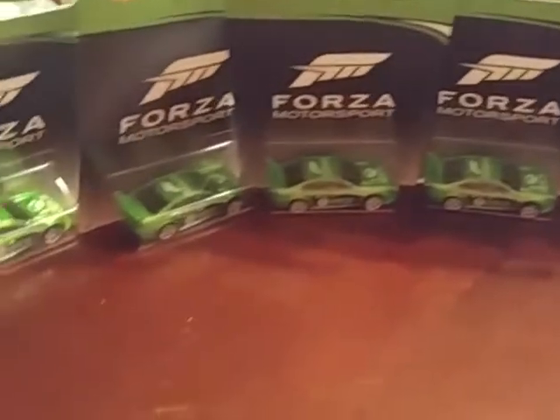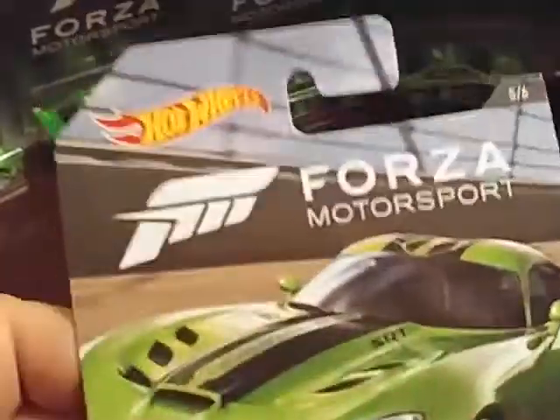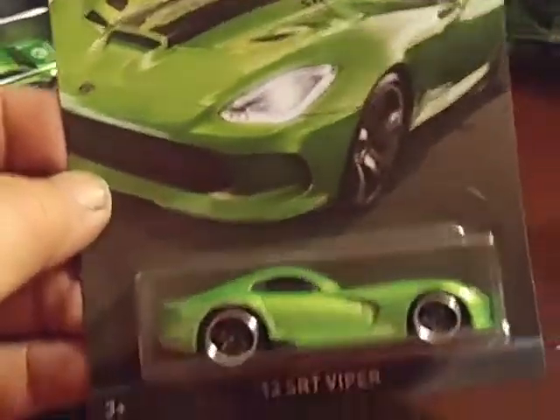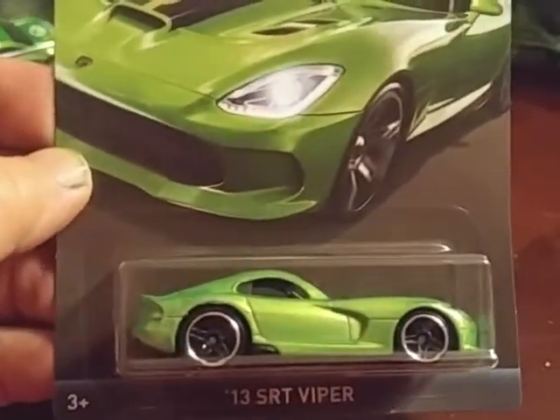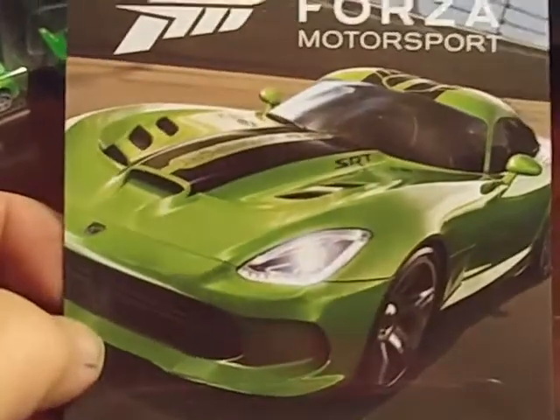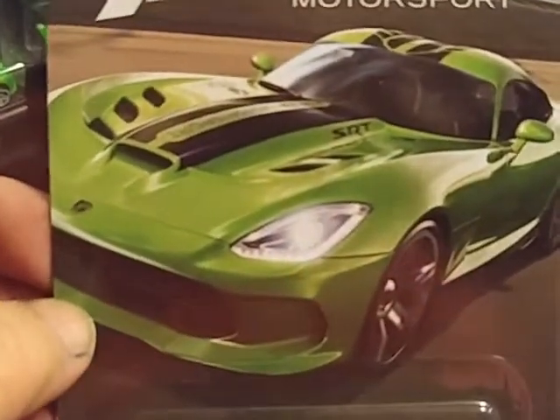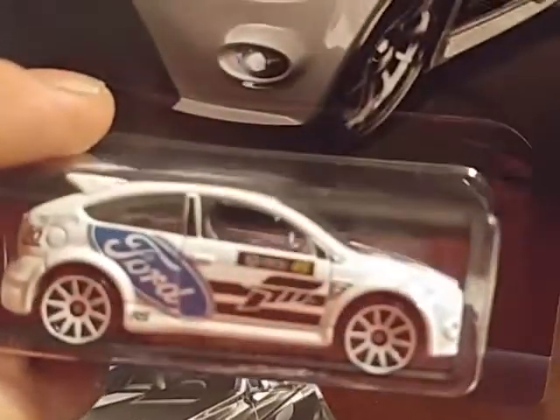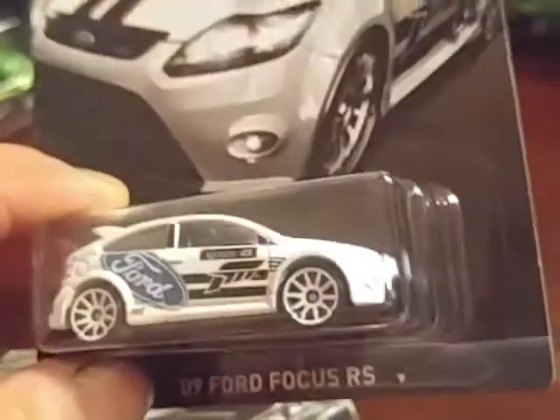They're pretty cool. The difference is, as you can see, this is number 5 of 6 in the series - this is the 2013 SRT Viper. Just like typical, the picture of the car is on the card. For example, the BMW M4 - there she is. And here's a Ford Focus RS - I love that little car, it looks pretty sweet.